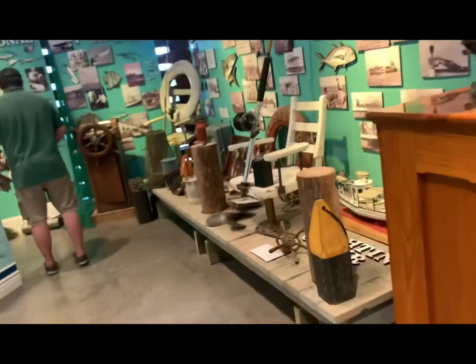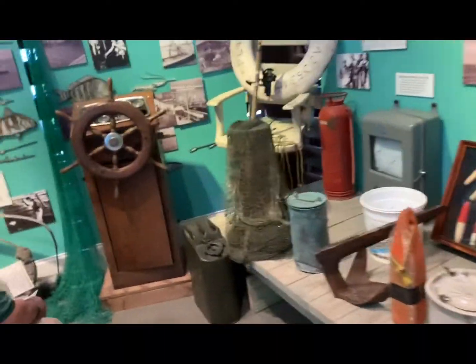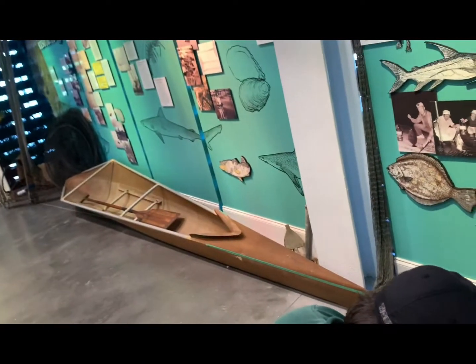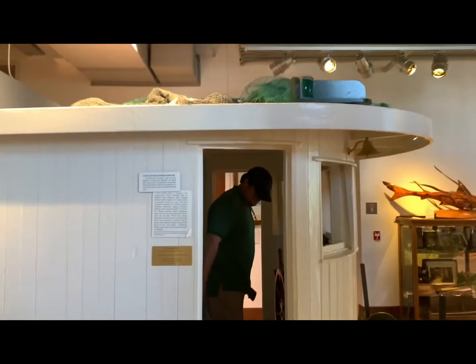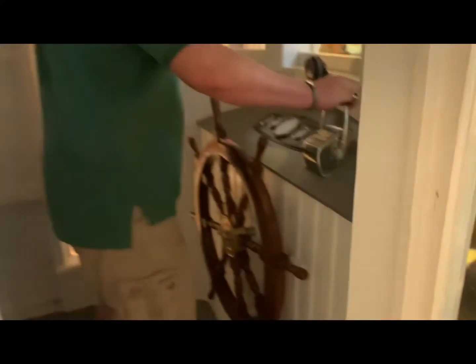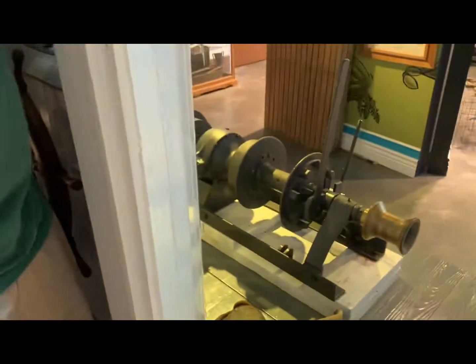This is an actual wheelhouse — it's donated. Look inside, it's so cool. It's donated by Dolores Catherine. It's nice. If it were me, I wouldn't donate it — I'd sell it for more money!